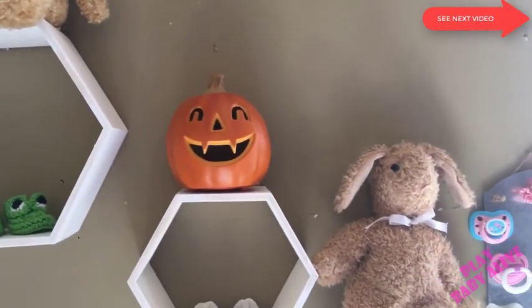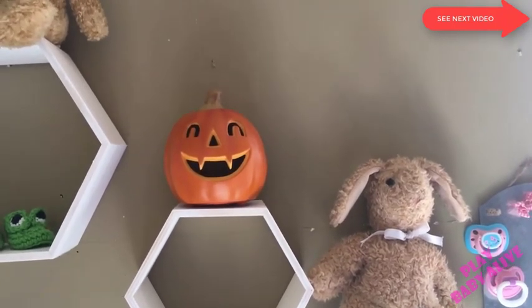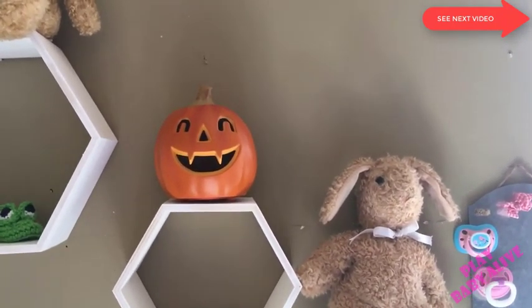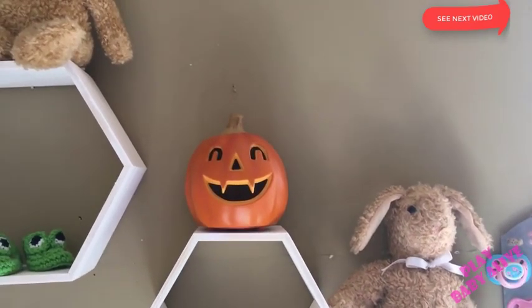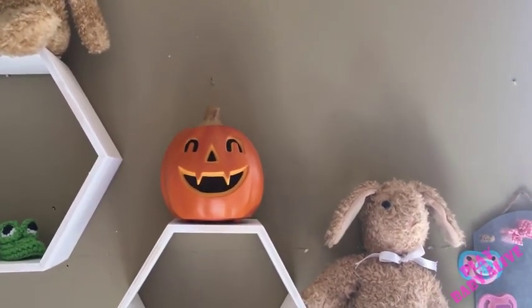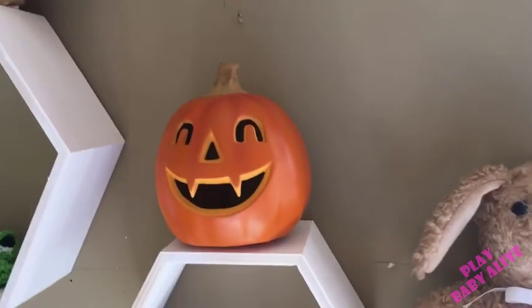I have this pumpkin right now — usually there would be another stuffed animal there, but I have the pumpkin for Halloween. It lights up, but I dropped it and broke it so it doesn't work anymore. I got it at Target — they have white ones, orange ones, all different sizes. They're really cute nightlights because they are battery operated.